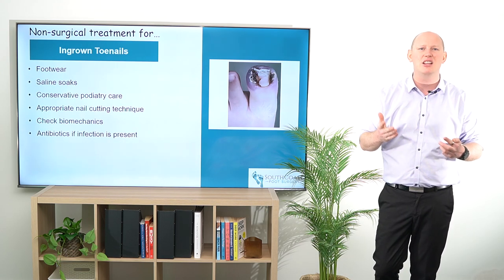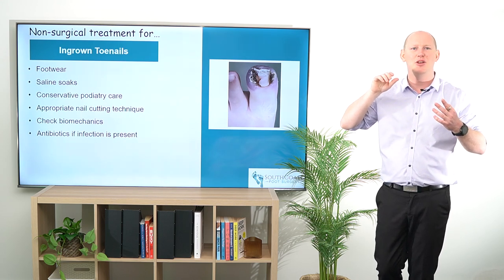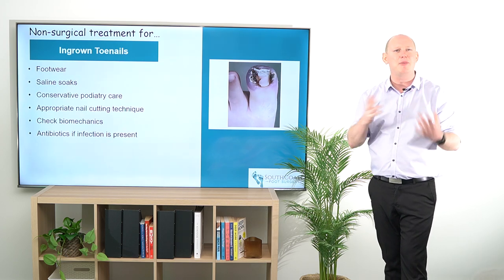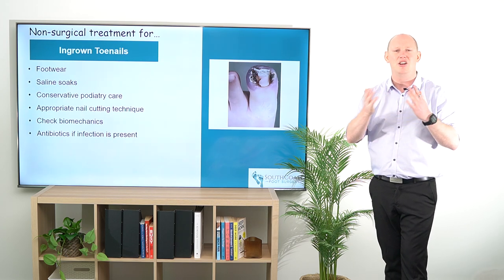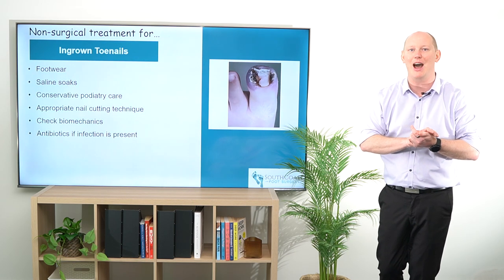Checking the biomechanics as well is important, particularly for patients that have a really notable abductory twist — potentially more pronated or flatter in their foot position — as they might be overloading the sides of their nails, causing some of this concern to be exacerbated by what's already happening.